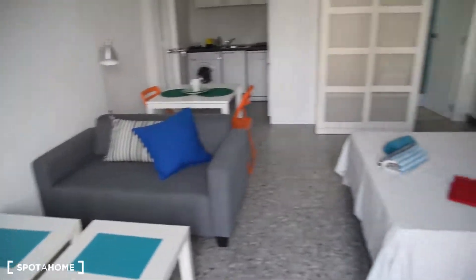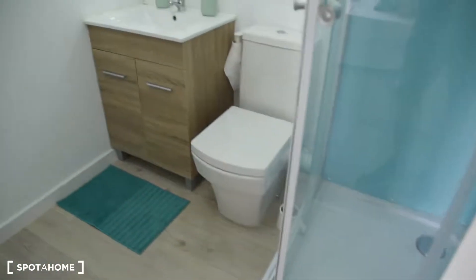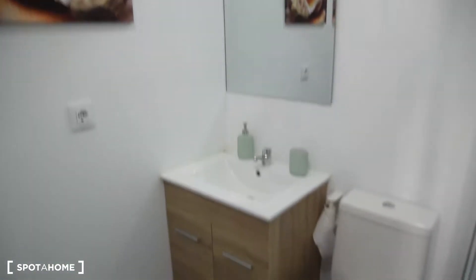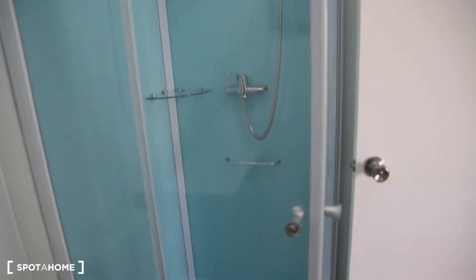Let's take another look from here. I will show you the bathroom. Here is also the TV if you want to take a closer look, and the sofa. This is the bathroom of studio number one. We've got the sink with the mirror, toilet, and shower.